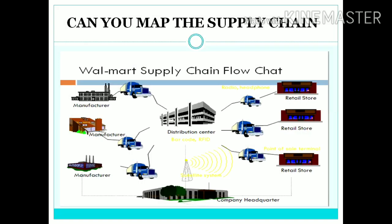Moving on, we are going to map the supply chain of Walmart via flowchart. We have three different manufacturing plants for three different products: the first one is for t-shirts, the second one is for shampoos, and the third one is for soaps.